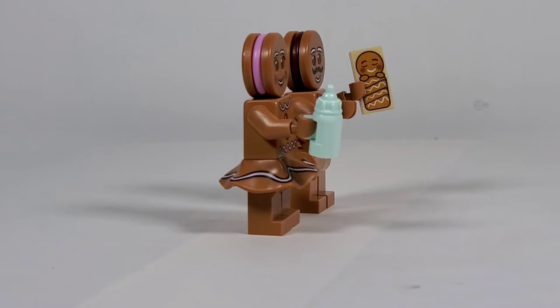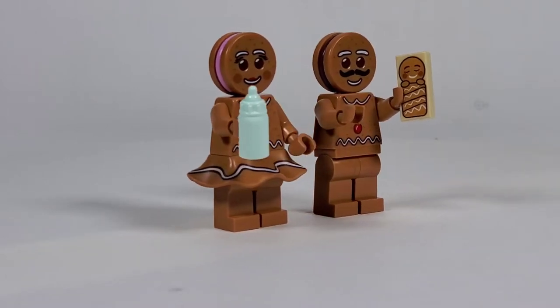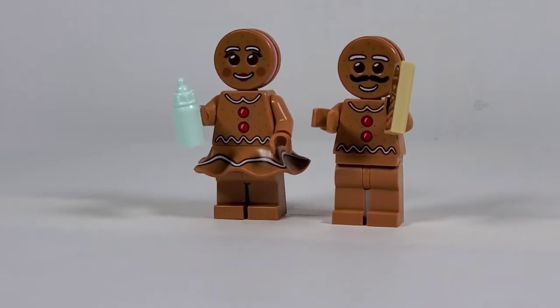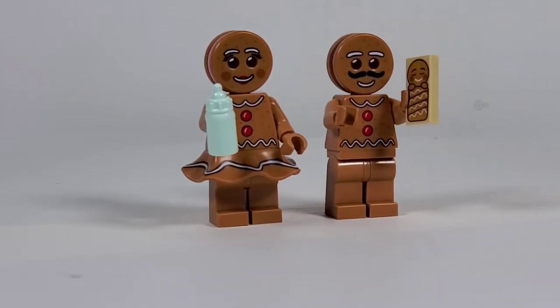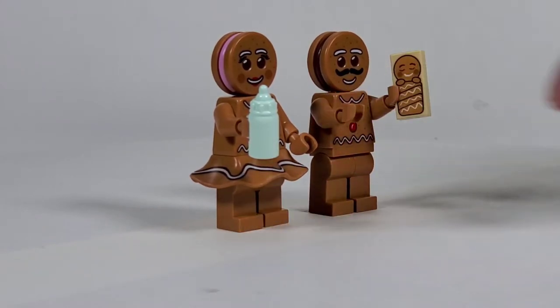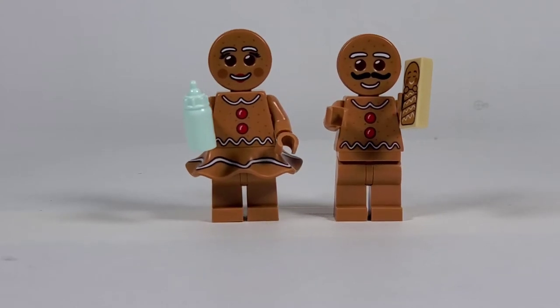My only wish is that the baby here isn't just a tile. I really wish they would have made a little tiny baby gingerbread figure — that would have been really cool. The tile just doesn't really look that good to me. But I also love the little baby bottle, which is really cool. Really fantastic figures overall.